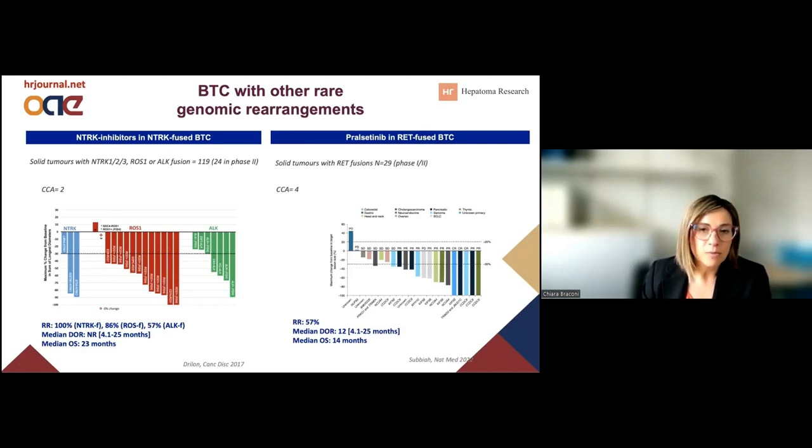More recently, we have seen the data about RET inhibitors in RET-fused biliary tract cancer. Again, remarkably good results with a 57% response rate and a median overall survival of 15 months. Again, we are talking about an extremely rare population across the cholangiocarcinoma cohort.